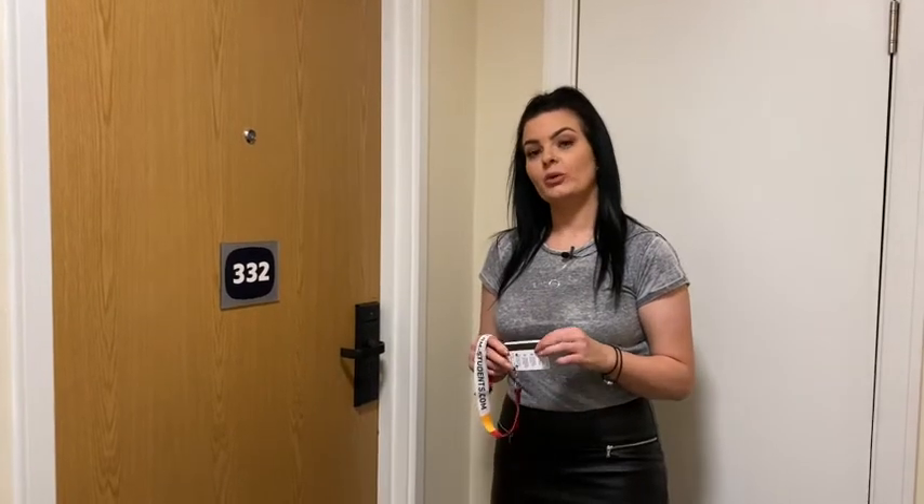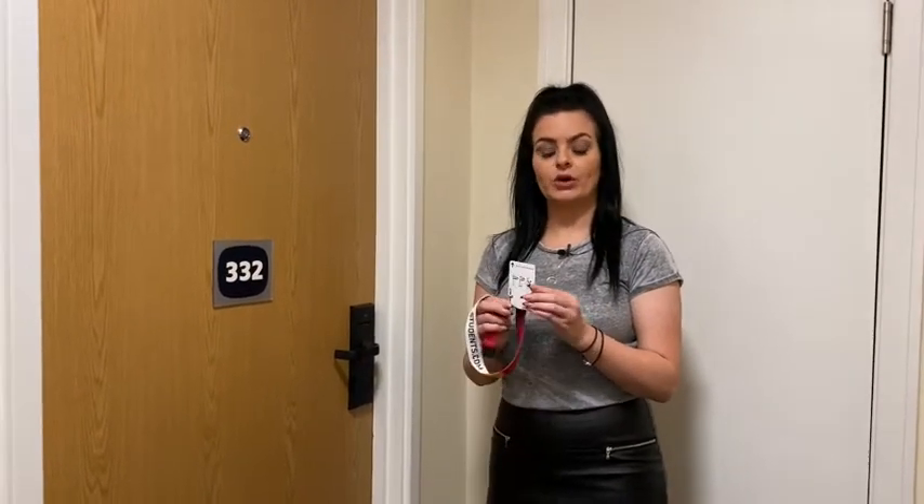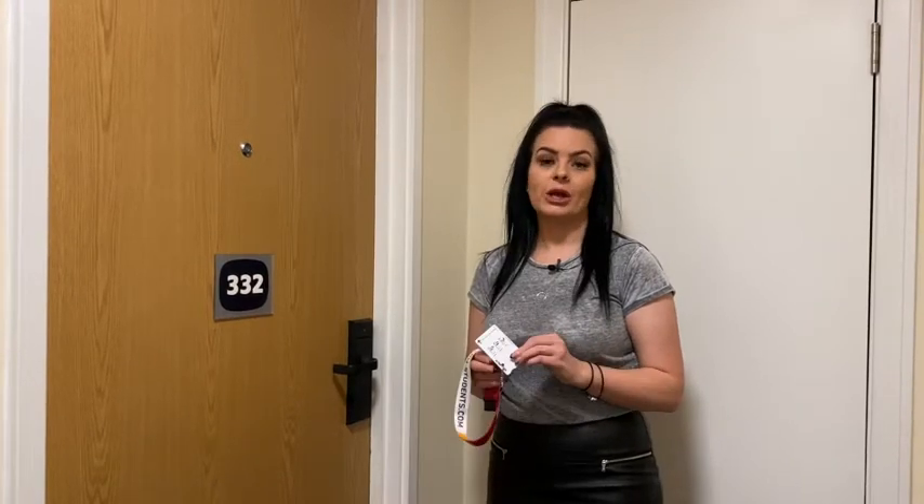Welcome to Mercia Lodge. This is our deluxe studio. Before we go in, I'm going to tell you a little bit about access into the rooms. Everyone on check-in will be provided with a key card. This will get you access into the building itself and also, in particular with this room, into the studio.